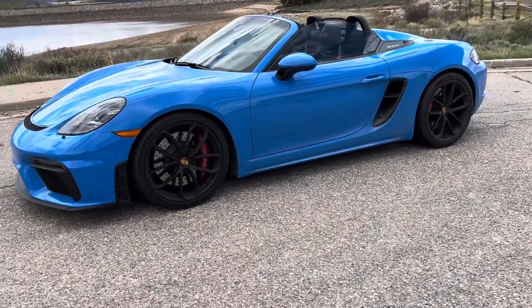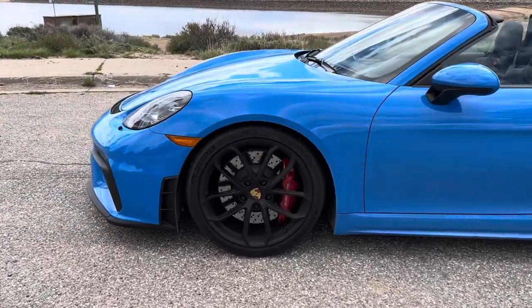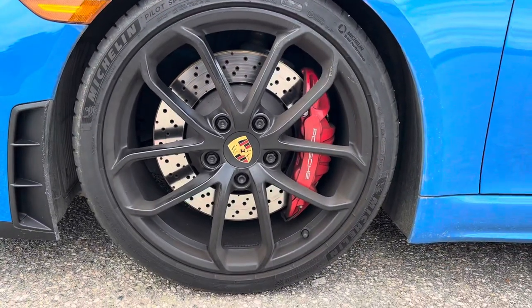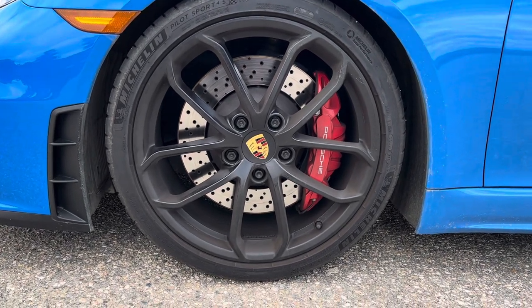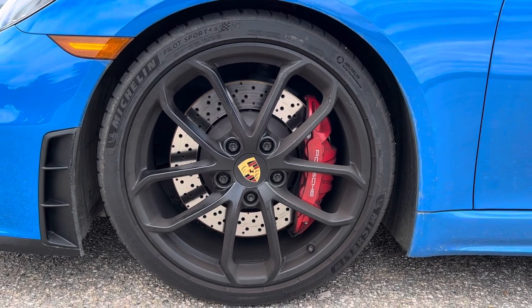Next we have black wheels — they're a little covered in brake dust and dirt right now, but they're just black. And then steel brakes. We went with steels. You can obviously option this with carbon ceramics, but for our uses, we're gonna track this occasionally but not all the time. We just figured that steels would be a little bit better for what we plan to use it for.